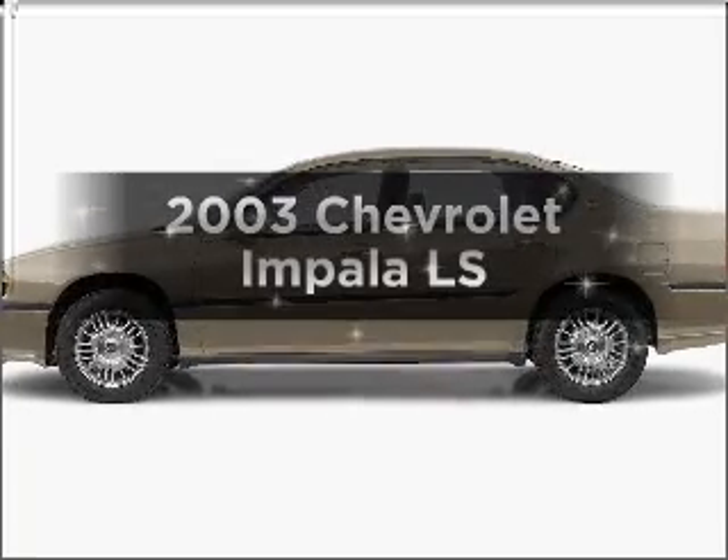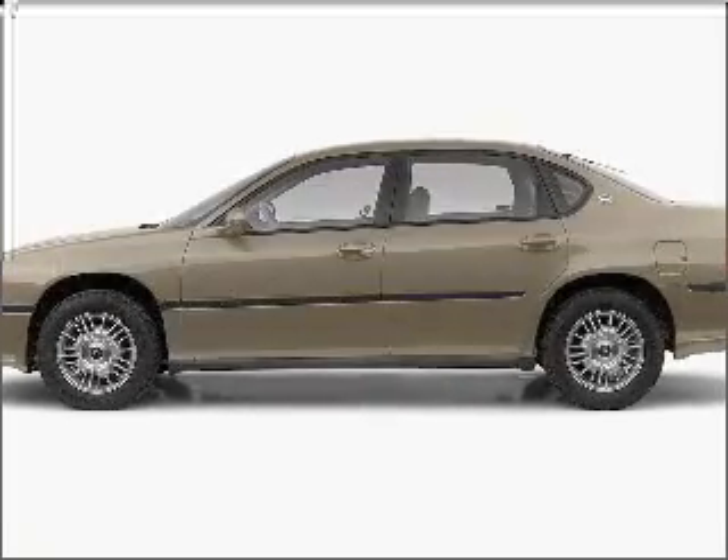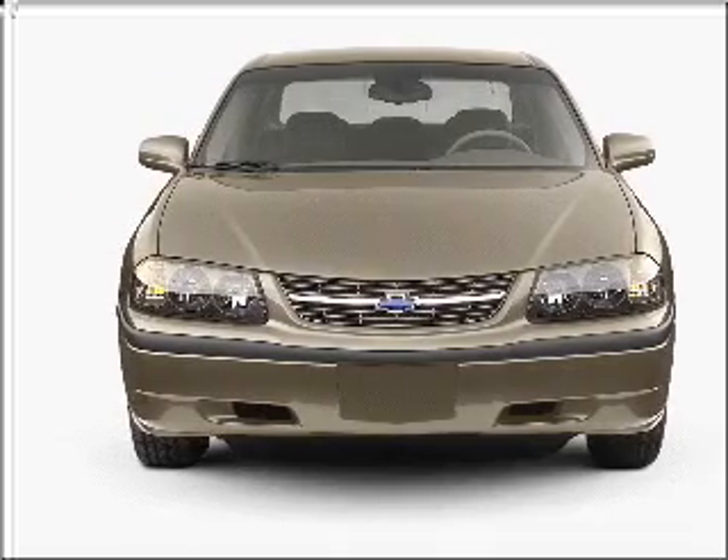Imagine yourself in this 2003 Chevrolet Impala. If you're looking for an automobile with great attributes, look no further.